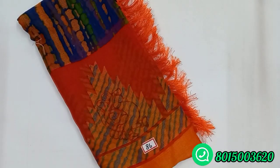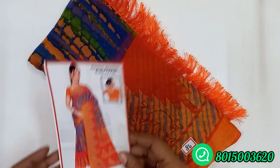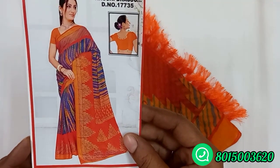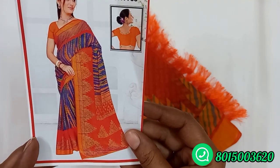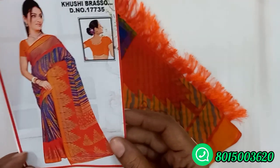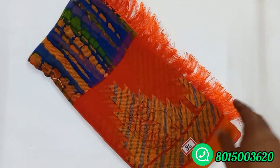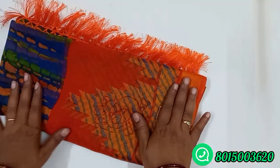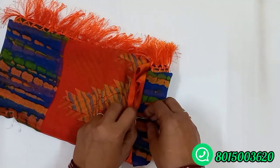Next we have a Brazo sari collection. This is a dye-and-dye design. This is a full view and a catalog view. The body is full with a contrast. The border is a contrast design. This is sari number 86, Brazo.